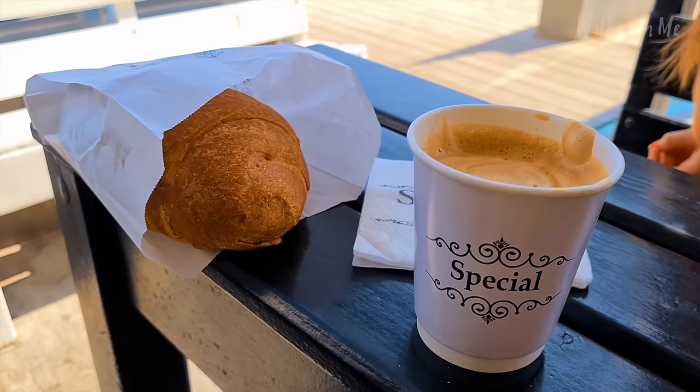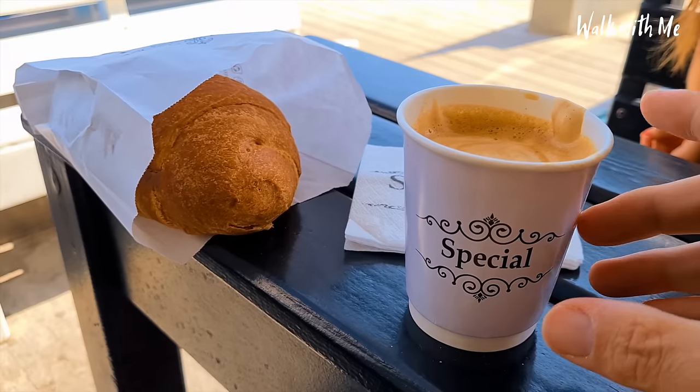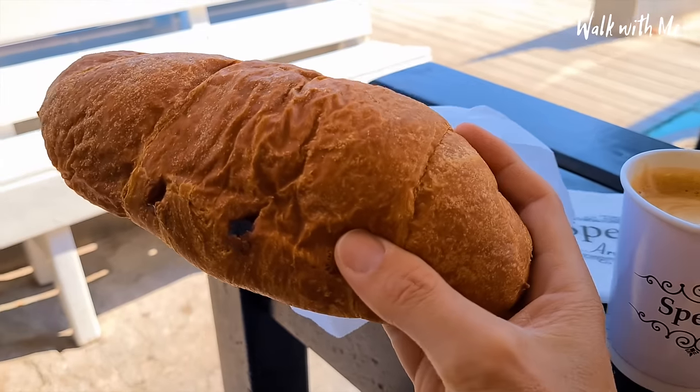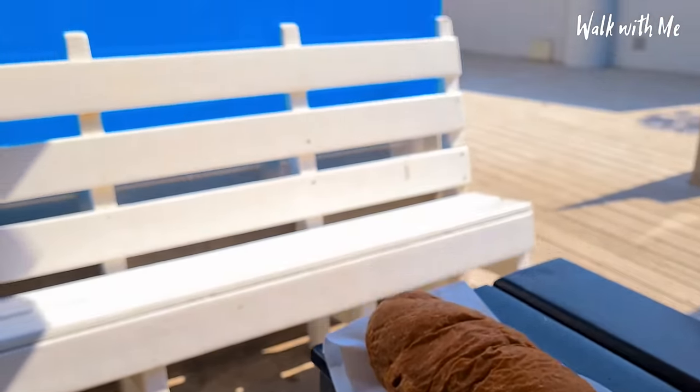So this morning I've gone for a light breakfast — a cappuccino and the biggest pan de chocolate you have ever seen. Look at the size of that! But a nice view though.